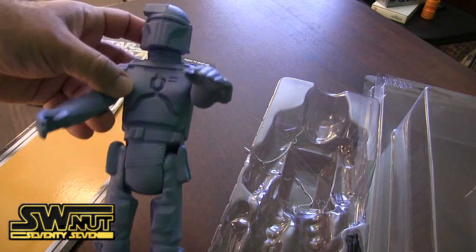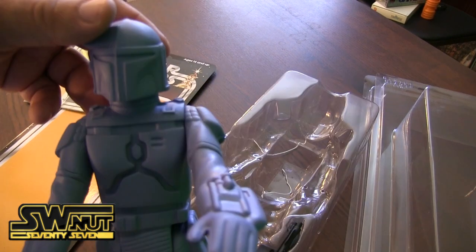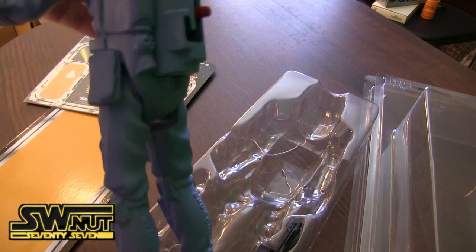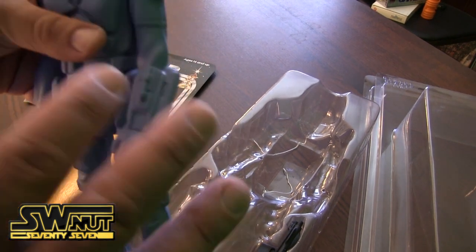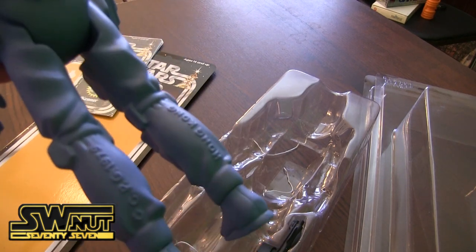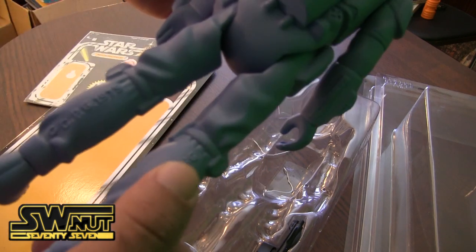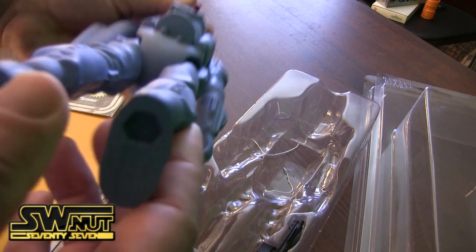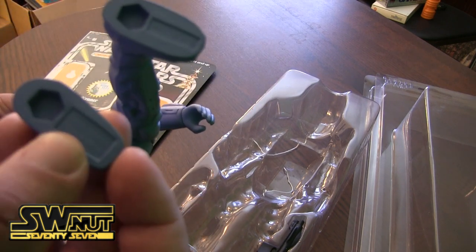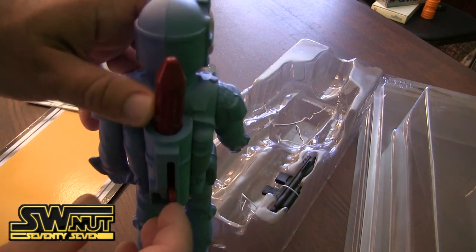Here's a closer look at the figure himself. He stands really nicely, which is fantastic. This is the same mold they've used for the other Boba Fetts. One thing I love about Gentle Giant is that they digitally scan the original figures and blow them up to a 12-inch scale — the attention to detail is amazing. Here is the copyright 1979 Hong Kong stamp, so that's what was on the original figure. At the very bottom, you can see the peg holes and the Gentle Giant branding.